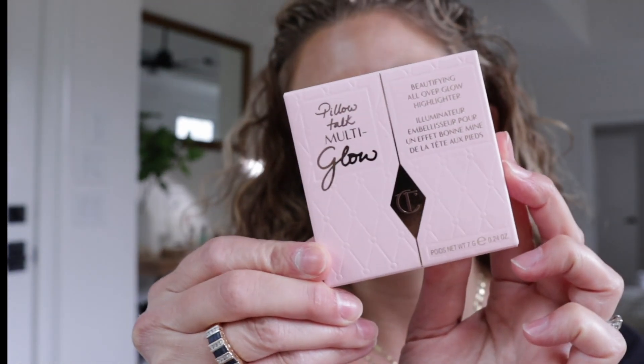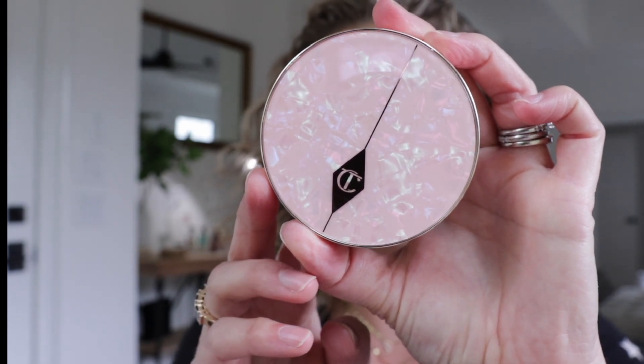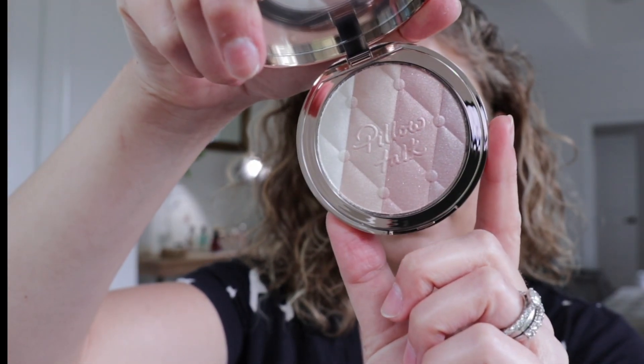Okay, I did go a little nuts on the Pillow Talk. I ended up getting this highlighter — this is Myrmian's Light. She had two options, a deep and a lighter one, so I got the lighter one. It's a beautifying all-over glow highlighter with a 24-month shelf life. Let's see how this looks. That's gorgeous — really pretty. I need to take a picture of how pretty this is. I mean, that's gorgeous.